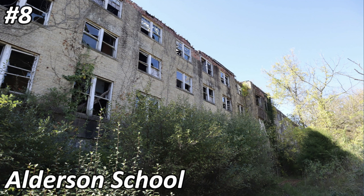Number eight on the list is called the Alderson School. This school is located in a town named Alderson and was built in 1901 and abandoned in the 1990s. While it was active, it was transformed into many different educational institutions. I personally explored this abandoned location — I'll leave the link to the full video in the description — and I'll throw some photos on the screen. It's a pretty cool location, though very decayed and a bit dangerous.